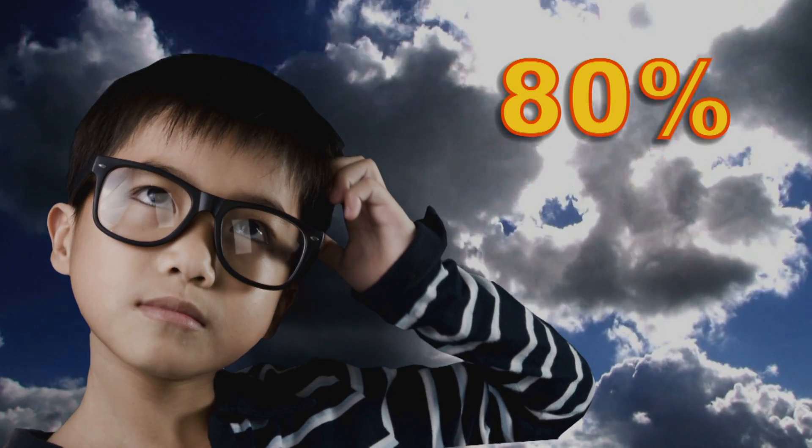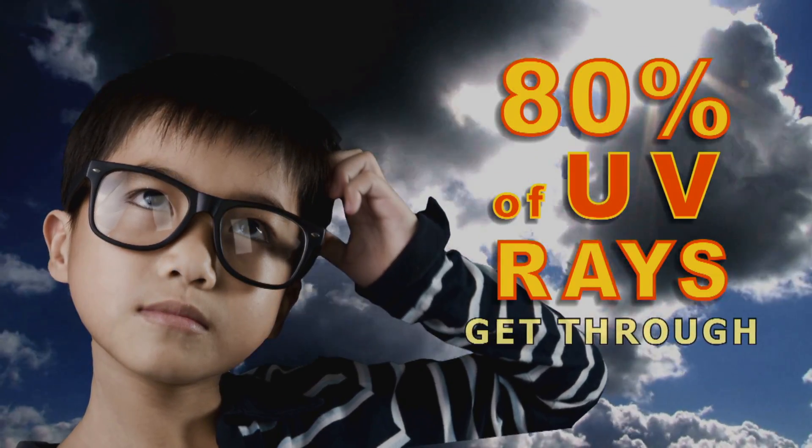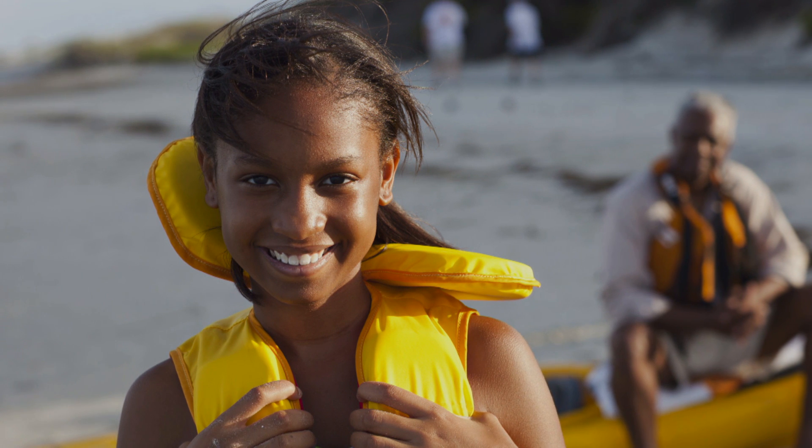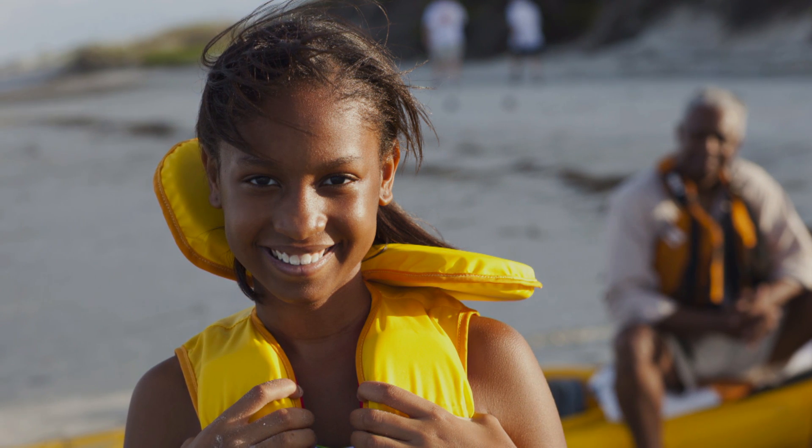Don't need sunscreen on a cloudy day? Wrong. 80% of UV rays still get through the haze. Only use sunscreen at the beach? Nope. Anytime you're outside, UV rays attack the skin, so you need protection.